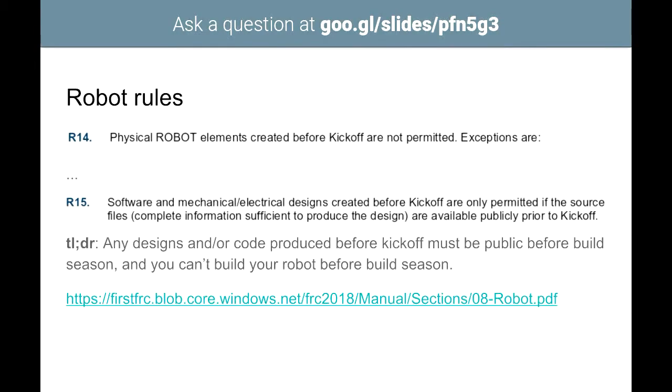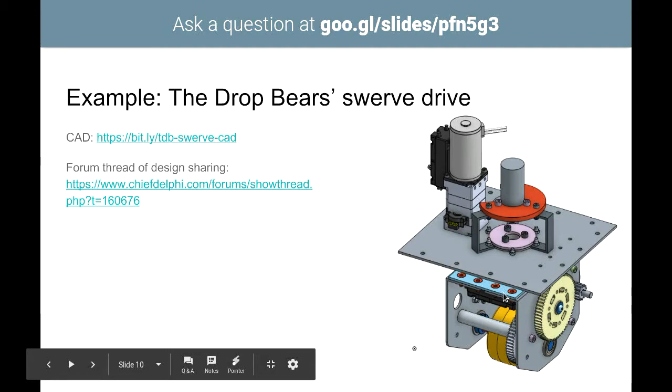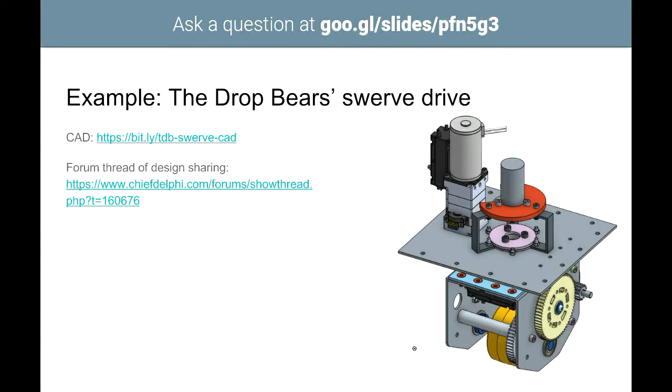There are rules that say you can't use any designs or code created before build season starts, and you can't start building your robot before build season either. An example of this is a team building custom swerve drive modules — where the bottom part can be steered separately from the other modules.